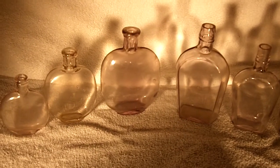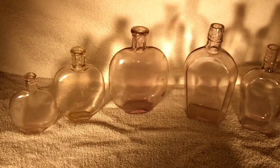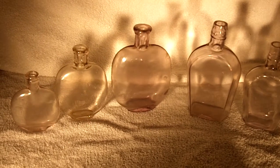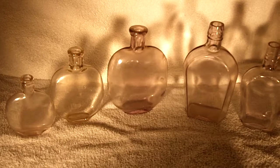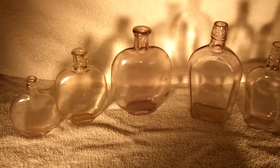Greetings. Old Smokey Silver here. I thought I'd go ahead and bring out some more bottles on you. Today it's flasks, mainly amethysts.